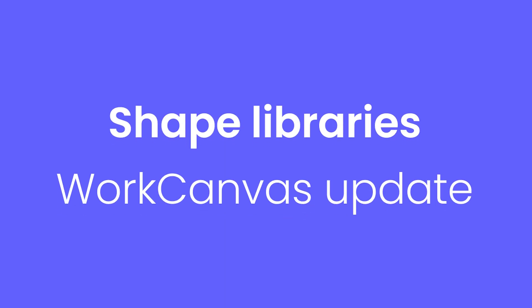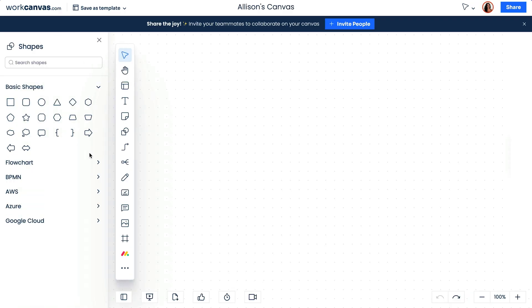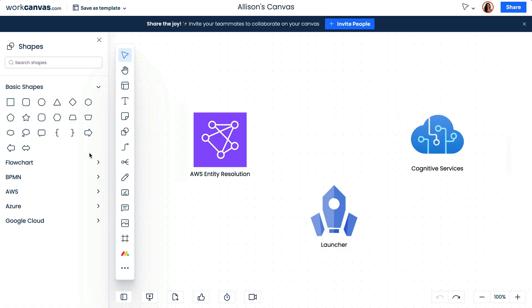For Work Canvas, say goodbye to manually importing or recreating shapes from industry-recognized libraries. You can now access an extensive collection of pre-made shapes from AWS, Google Cloud, Azure, and more.